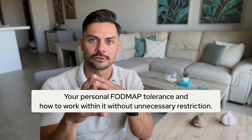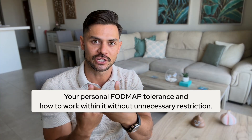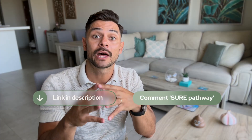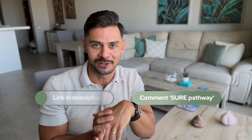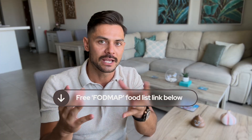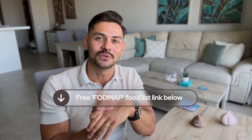That's exactly what we help people figure out — your personal FODMAP tolerance and how to work within it without unnecessary restriction. If you want that kind of personalized guidance to master both the hidden ingredients and the FODMAP stacking concept, click link one in the description or comment 'sure pathway' below. And if you're still figuring out which foods are safe for you in the first place, start with our low FODMAP food list — that's link number two in the description.